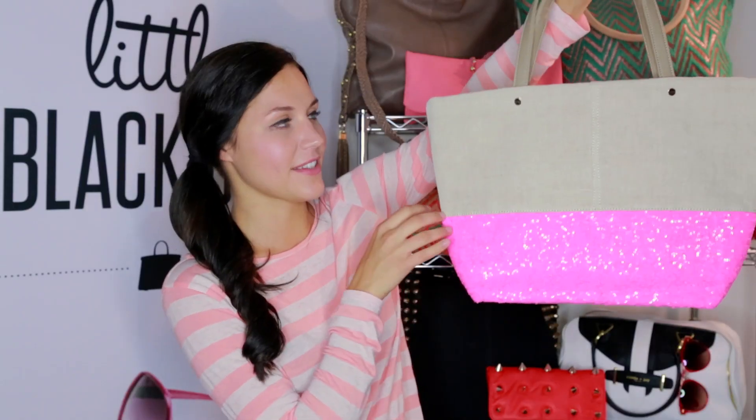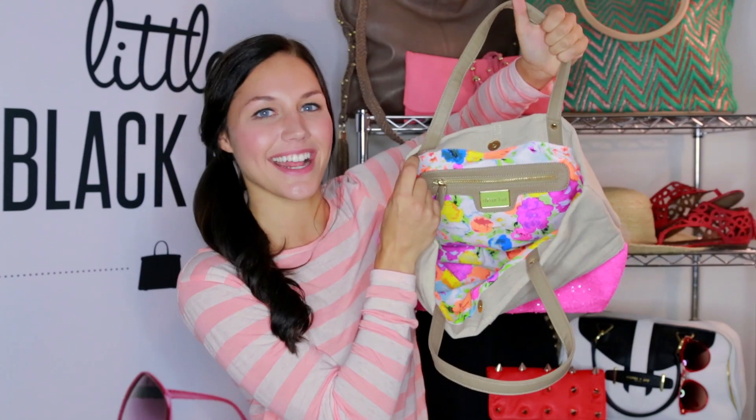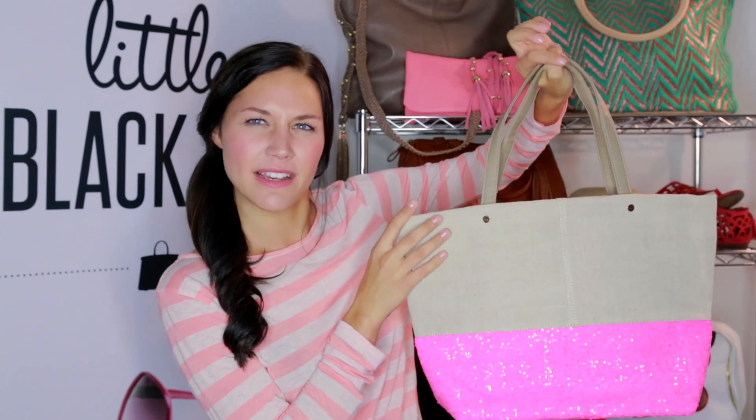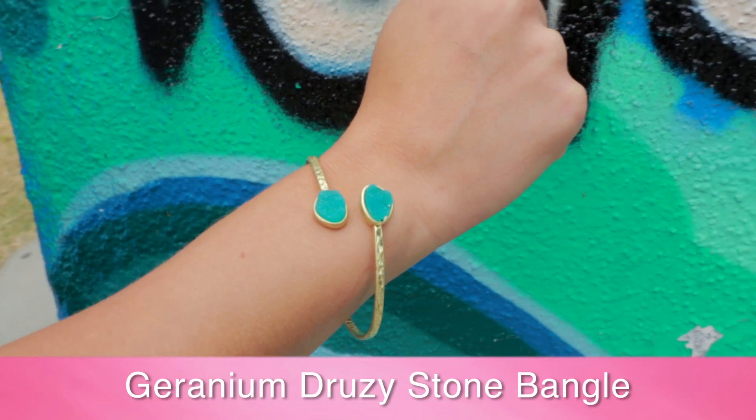Here we have the Deluxe Mojito Small Tote — it's got some fun colors on the outside and a burst of fun colors on the inside. But I thought, aren't Mojitos green? Okay, I've got a joke for you guys. What did the boy volcano say to the girl volcano? I lava you. Just like we lava this bracelet — it is a geranium dresi stone bangle with my favorite colors.